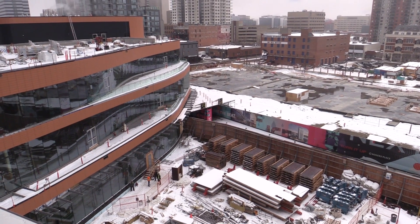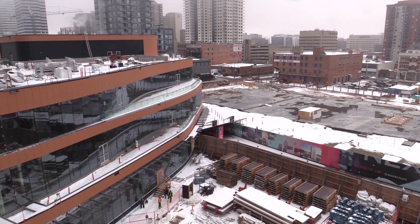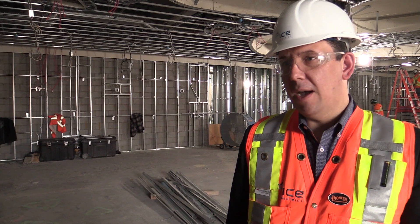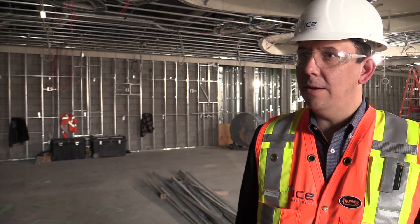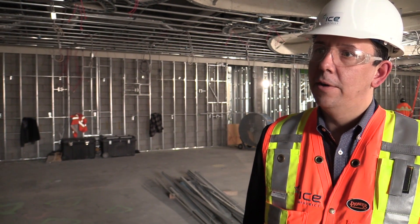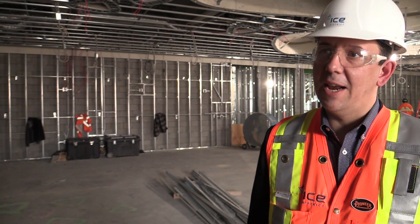Our hotel is connected via Pedway to all of the major office towers, Rogers Place, the new Stantec Towers. So it will quickly become the epicenter of not only the entertainment side for downtown, but certainly for your discerning traveler, your business traveler. This will be the destination for them.